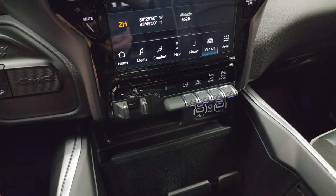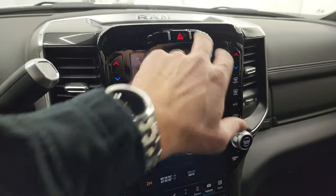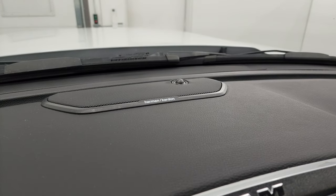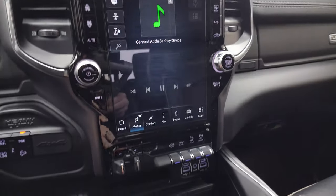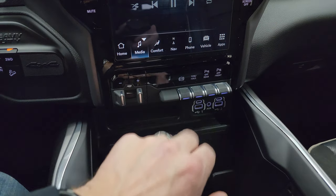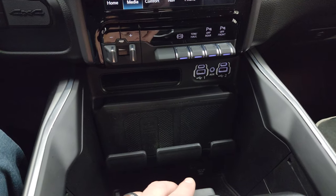You also get accessory gauges, pitch and roll. Down here are your more tactile volume and tune controls, and up here your climate controls and stability control. The Harman Kardon badge lets you know you've got the good sound system.